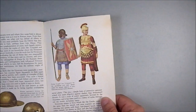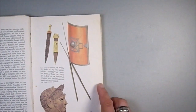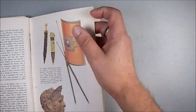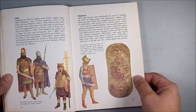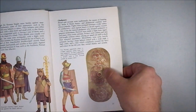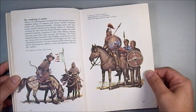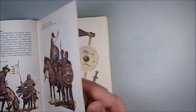Then the Etruscans, and after that we have early Roman — the classic pilum, Roman shield, and the gladius.